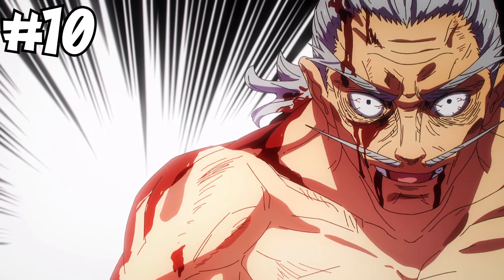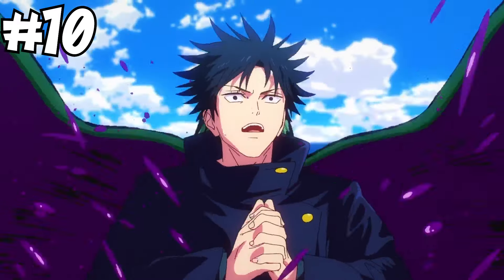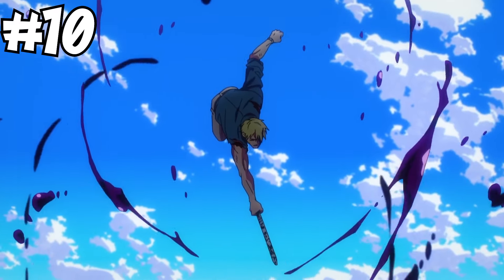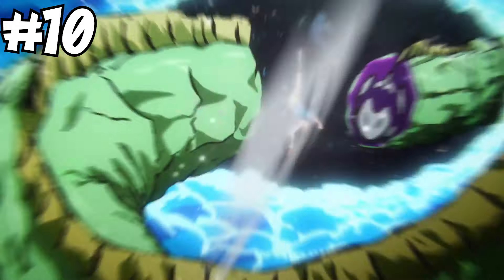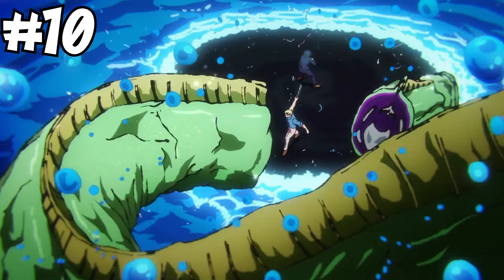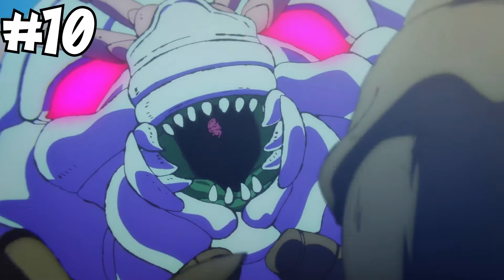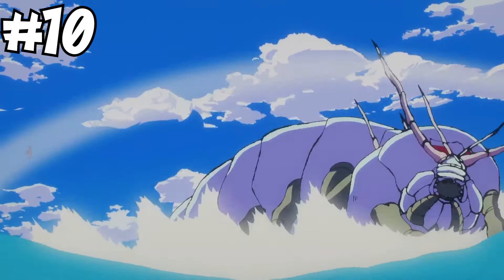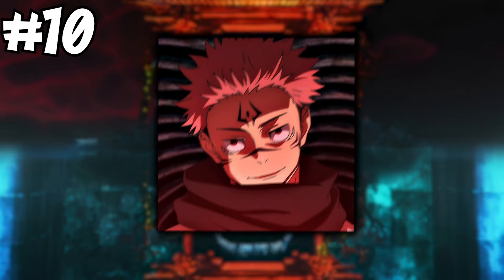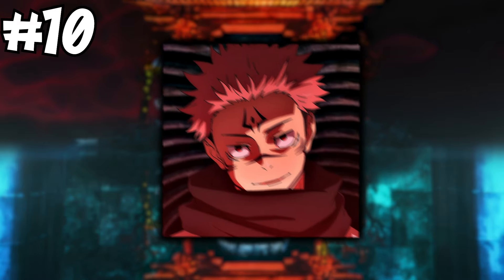They also managed to completely sever one of Naobito's arms. Defensively though, they are not really as impressive — Nanami and Maki, both non-special grade sorcerers, were able to slice through even the bigger ones once the guaranteed hit was down. They get a bonus point for variation, since some of them are so big it would take a very powerful Toji-level hit to bring them down. All in all, I would say that Death Swarm Shikigami without the guaranteed hit are a high grade 1.